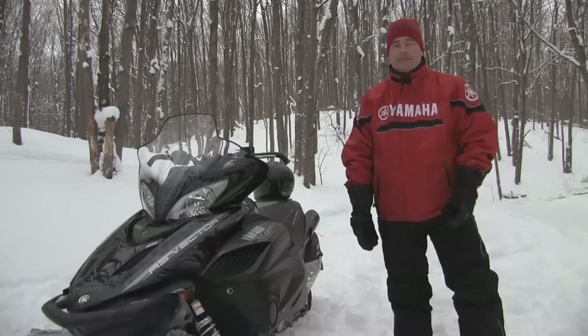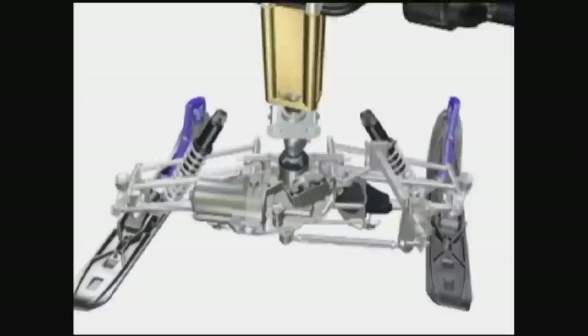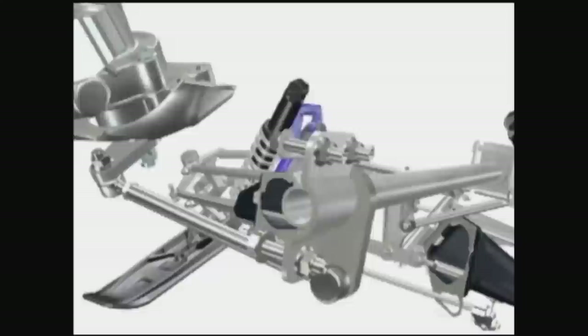But if there was a flaw in the armor, it was low speed steering effort. But not anymore. With EPS, steering effort is dramatically reduced. And it doesn't just have EPS — it also has the Apex's new front suspension and ski, which improves steering accuracy while reducing darting and ski lift.